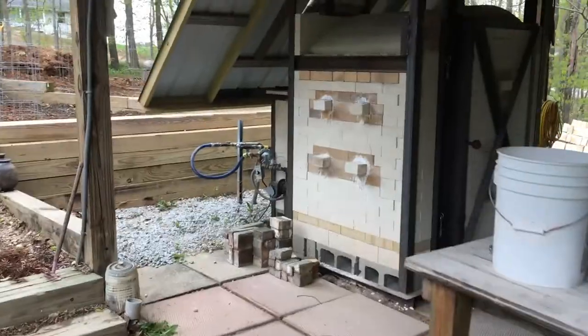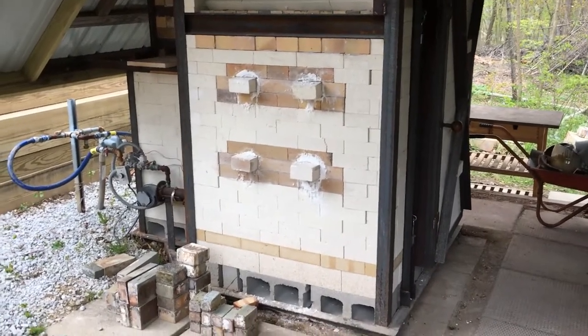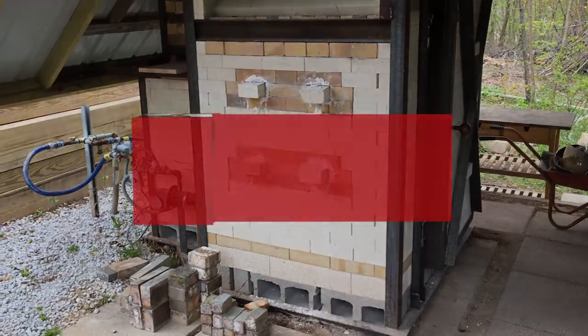Up the hill here you'll see my gas fired kiln — a smaller natural gas kiln that I use to do soda firing. Thanks for joining me on the tour.